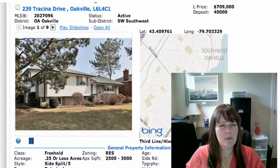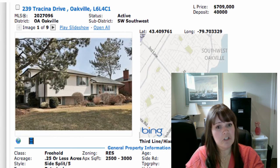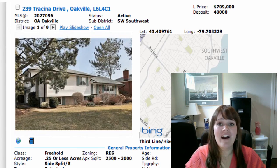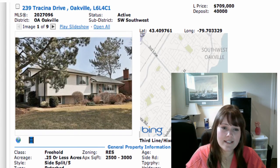Then we've got 239 Tristina Drive in Oakville — this is a Coronation Park area, southwest Oakville. It's on for $709,000, not too bad. This is a huge house — it is a five-level side split, you have so much space in these things. It has four bedrooms plus a den in the basement that could be treated as a fifth bedroom, three bathrooms, a fully finished basement, a pool, and a sprinkler system.